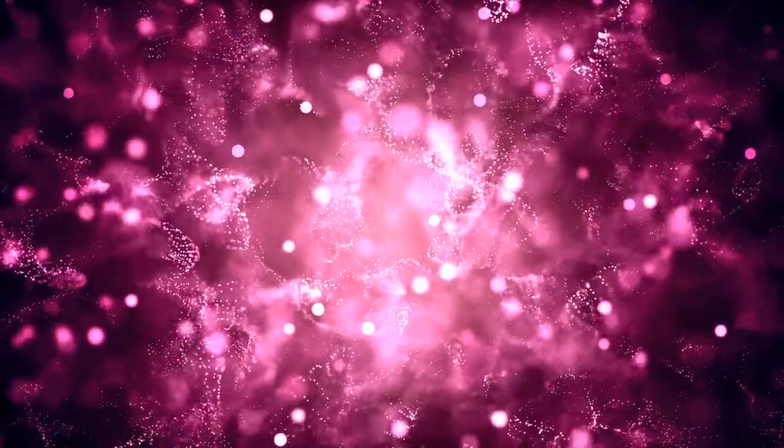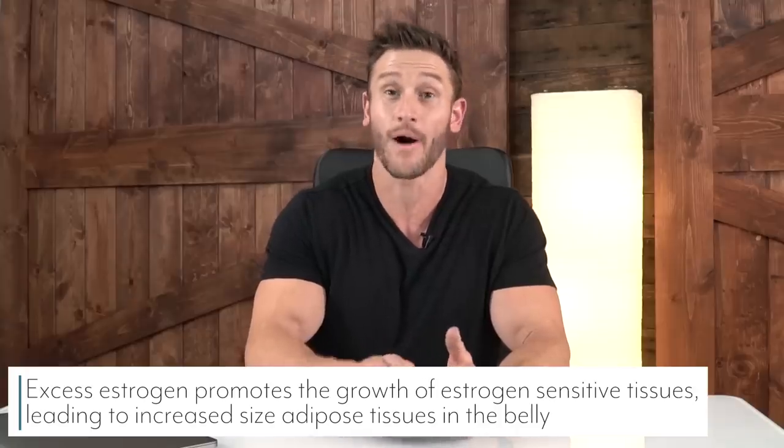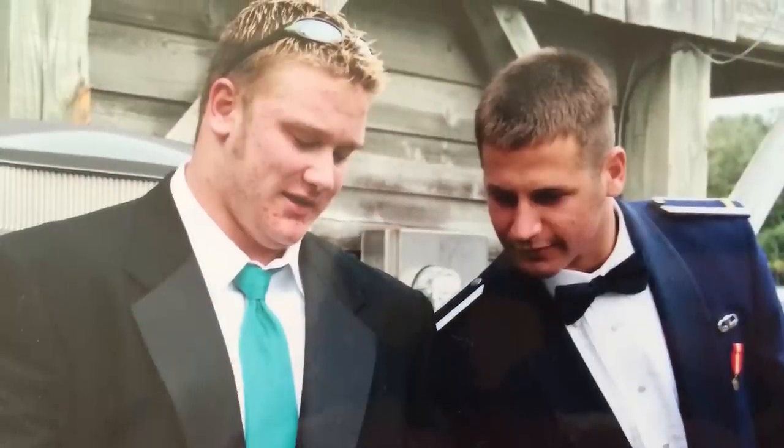The estrogen balance is another factor. Estrogen triggers the body to store fat in specific areas, and it's an imbalance between estrogen and androgens. It's not always just about how high your estrogen levels are — a lot of times it's how high your estrogen is in comparison to your androgen or testosterone levels. You could have low testosterone, but if you're even slightly higher on the estrogen side, it's going to trigger your body to store fat in specific areas, including the belly and breast tissue.